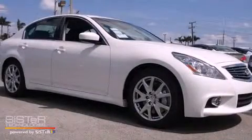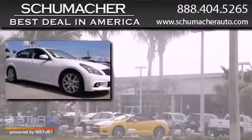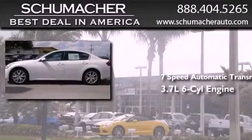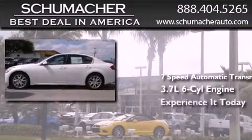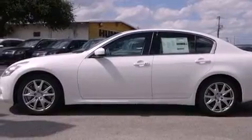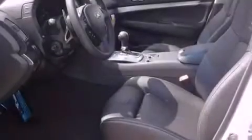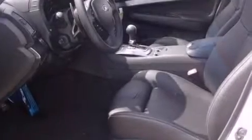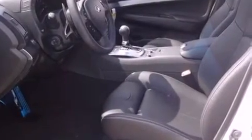This is a brand new 2013 Infiniti G37. This car has a 7-speed automatic transmission and a 3.7-liter V6. Its top features and packages include the premium package, the sport package, the navigation package, Bluetooth cell phone integration, commercial-free satellite radio, and traction control and stability control systems.